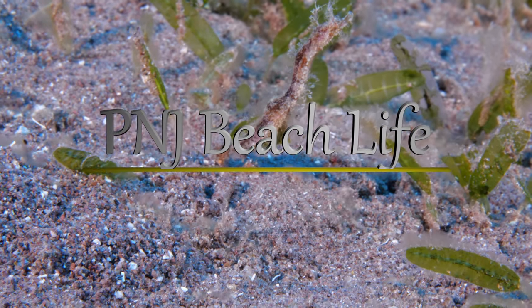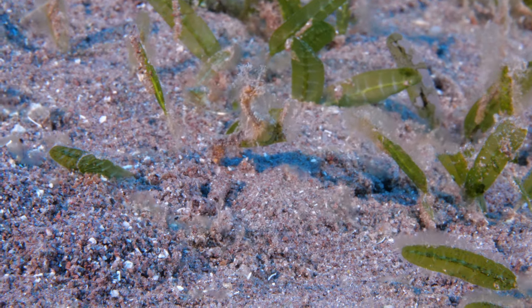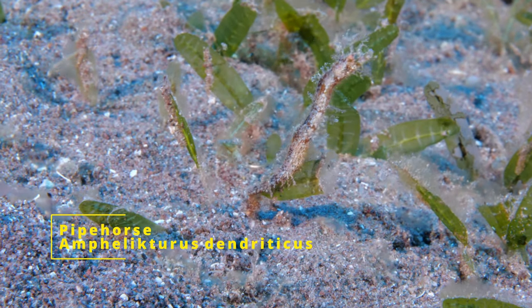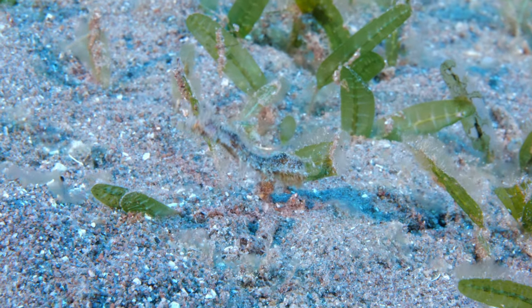Welcome back to P&J Beach Life, where we show you the majestic world beneath the waves. Today, we take a close look at the pipe horse, one of my favorite of the Syngnathid family, which also includes seahorses and pipefish.